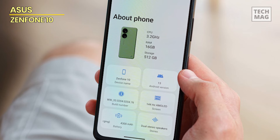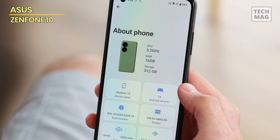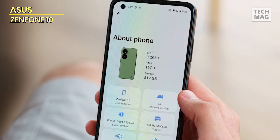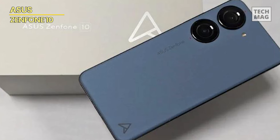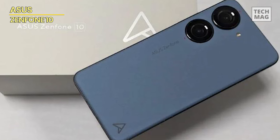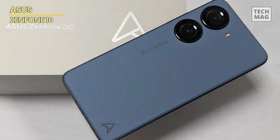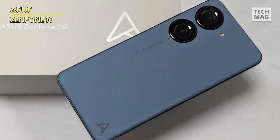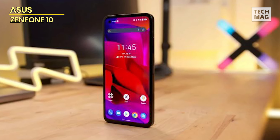Despite the tiny form factor, Asus has managed to cram in a 4,300mAh battery. The dual rear camera setup is good but falls behind a Pixel 8 or a Galaxy S23. However, there are two potential trade-offs with the phone: first, it isn't compatible with Verizon's network, though it supports the faster Wi-Fi 6E protocols.